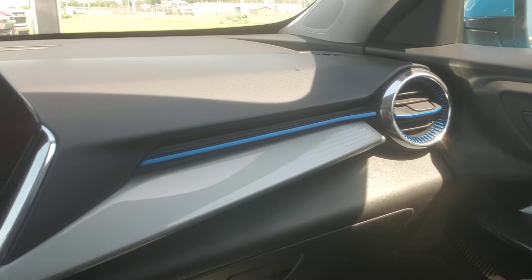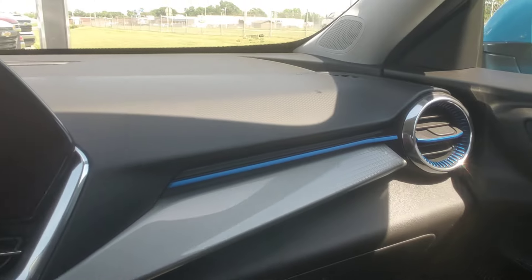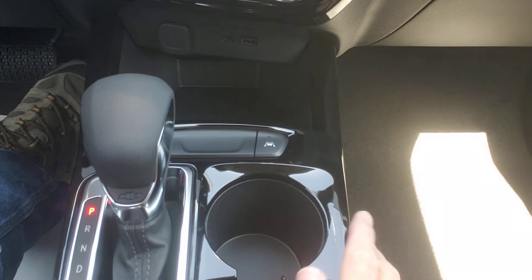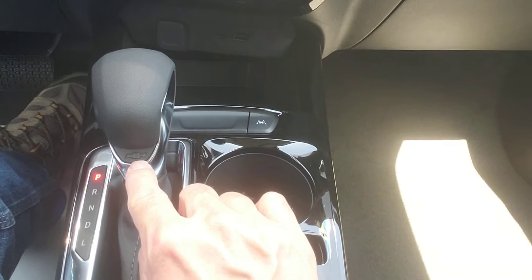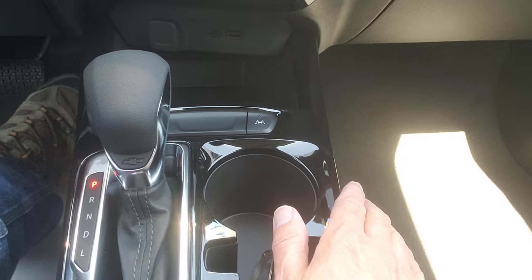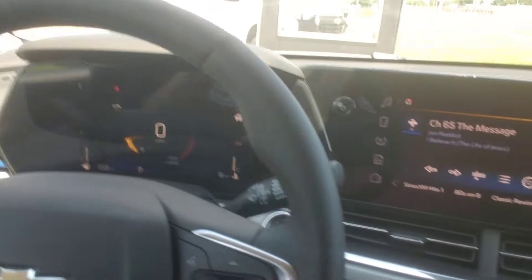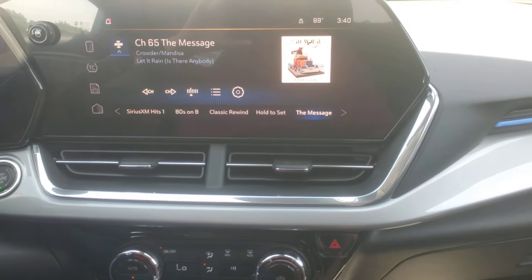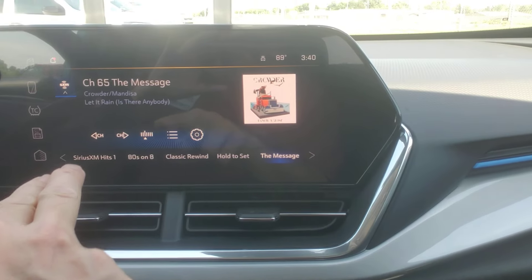I'm kind of a left lane liver — I like to be in the left lane, I like to zoom zoom, and you can zoom zoom in these. Look at these blue highlights in the vehicle — it's sweet. You even have the little bowtie in the shifter. The designers at Chevy get all excited about certain things — count how many bowties you see. You'll find extra little bowties throughout.